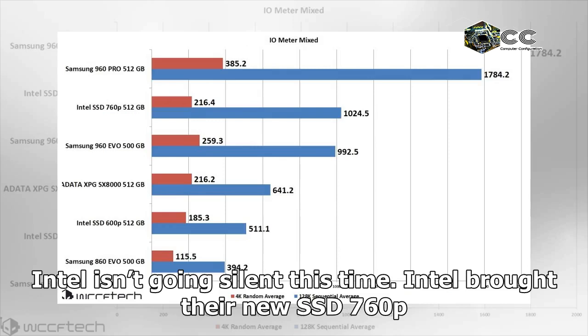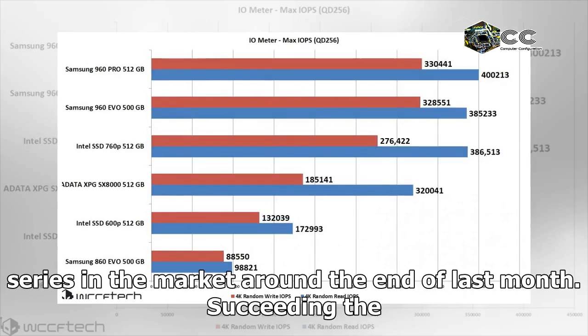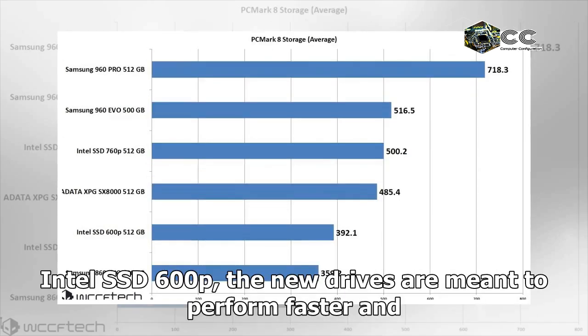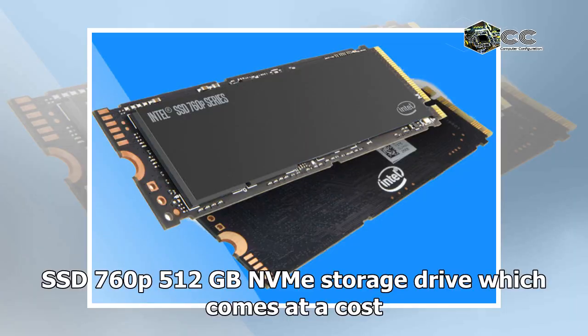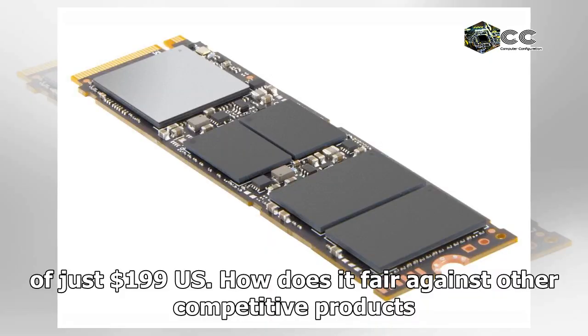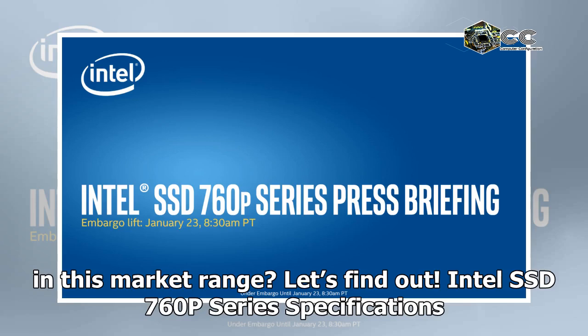But Intel isn't going silent this time. Intel brought their new SSD 760p series to market around the end of last month, succeeding the Intel SSD 600p. The new drives are meant to perform faster and at much more affordable prices. Today I will be testing the Intel SSD 760p 512 gigabytes storage drive, which comes at a cost of just $199 US. How does it fare against other competitive products in this market range? Let's find out.